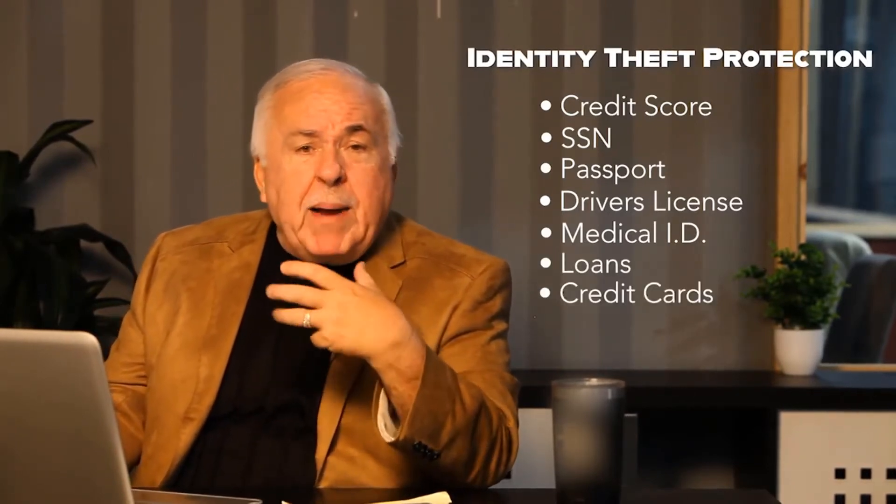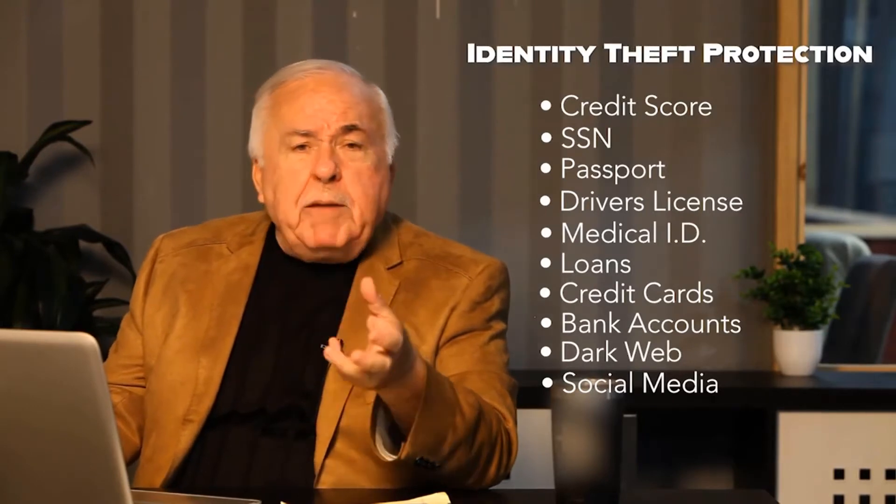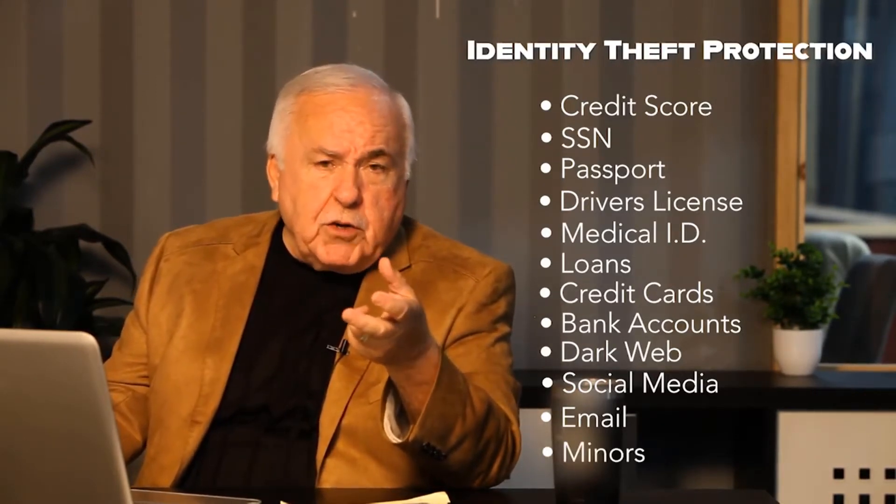We also have our loans, our credit cards, our bank accounts, our dark web and social media. Who's monitoring our Facebook, Twitter, and LinkedIn for us and our children? Are our emails being monitored for takeover? Sex offender monitoring, social media monitoring, minor monitoring for children below the age of 18 or 19 — along with credit alerts, dark web alerts, address change alerts, and court record alerts.